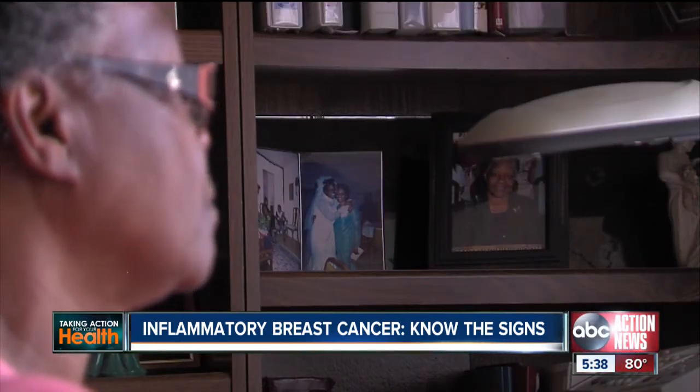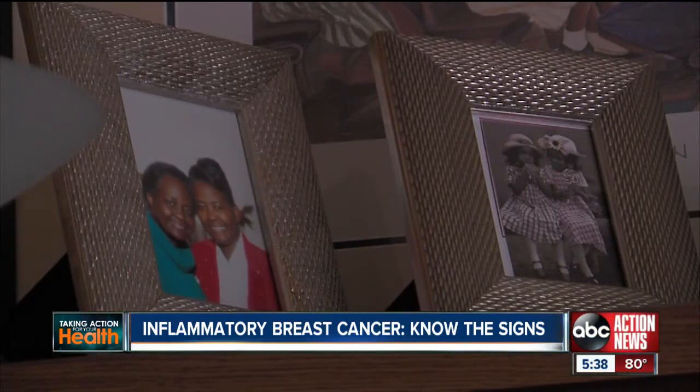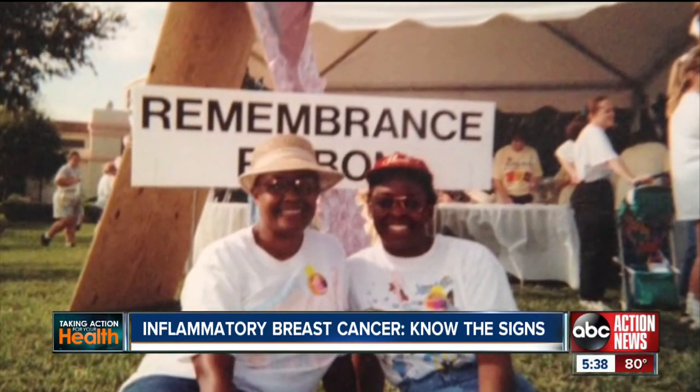Evelyn's doctors diagnosed her quickly. Her treatment included oral chemotherapy first, surgery to remove the breast, and radiation. Despite the cancer coming back once, Evelyn has survived for 13 years.